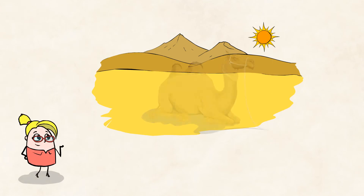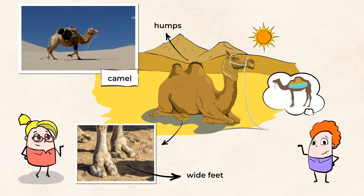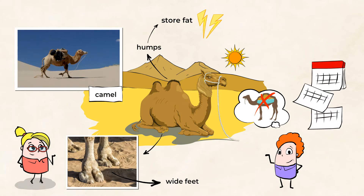And look at this camel. Camels have very large, wide feet, which allows them to walk on the desert sand without sinking. They also have humps on their backs. Some people think they store water in their humps, but that's actually not true. Their humps store fat. You see, this fat gives the camel energy when it can't find food in the desert. They can go months without food. Can you imagine going 50 days without eating? No way! Not me!